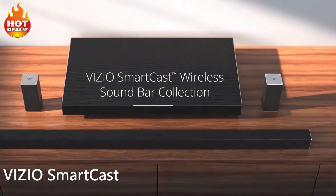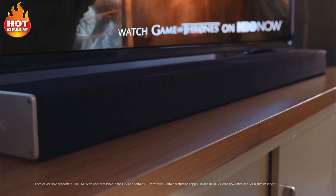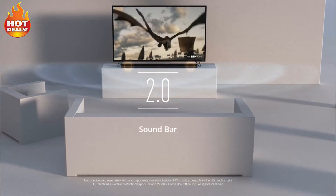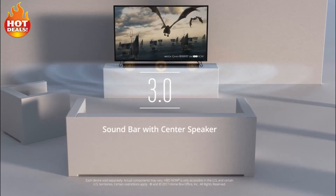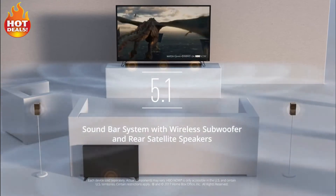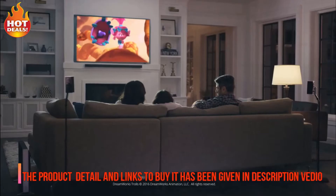Introducing the Vizio SmartCast wireless sound bar collection — a stylish array of sleek, sophisticated sound bars that can enhance any living space and immerse it in incredible high fidelity sound. From a simple 2.0 stereo setup, to a robust 3.0 configuration with a center speaker that enhances dialogue clarity, all the way up to a phenomenal 5.1 surround sound system with a wireless subwoofer and rear satellite speakers. The versatile Vizio sound bar system delivers spectacular audio quality that will transform the room.